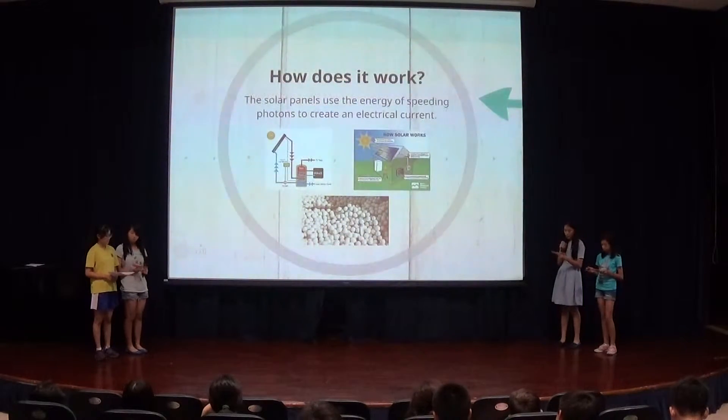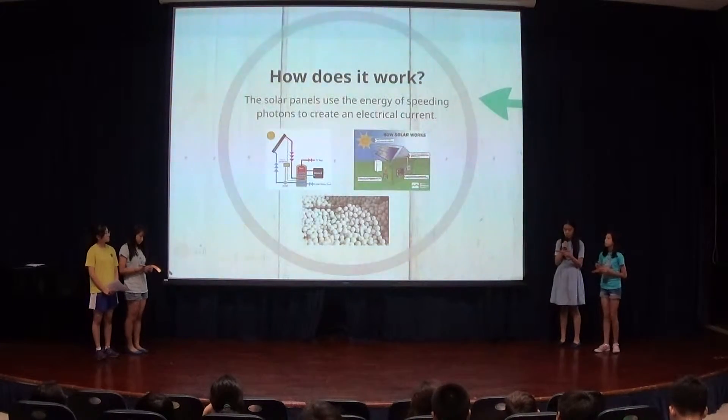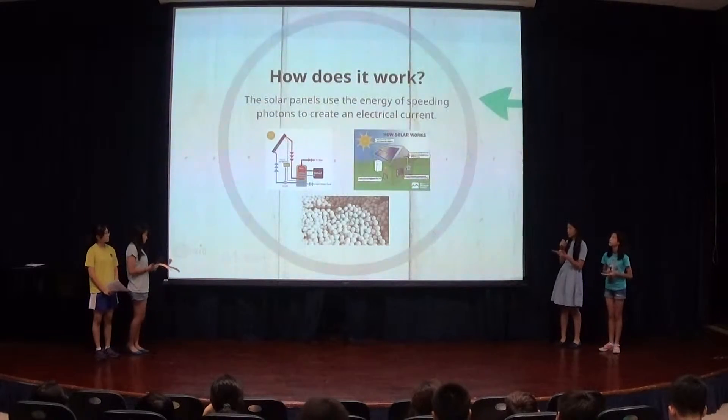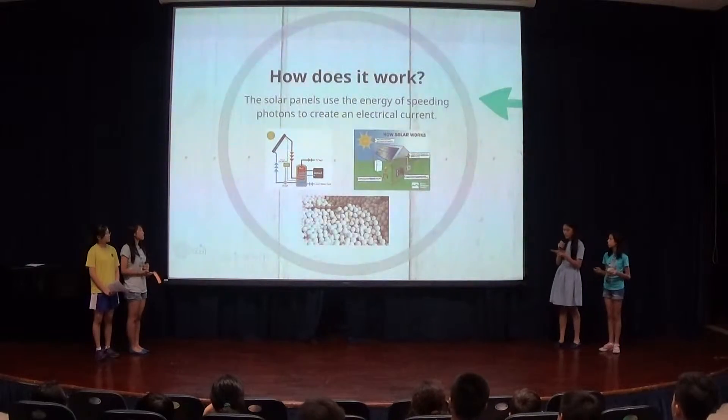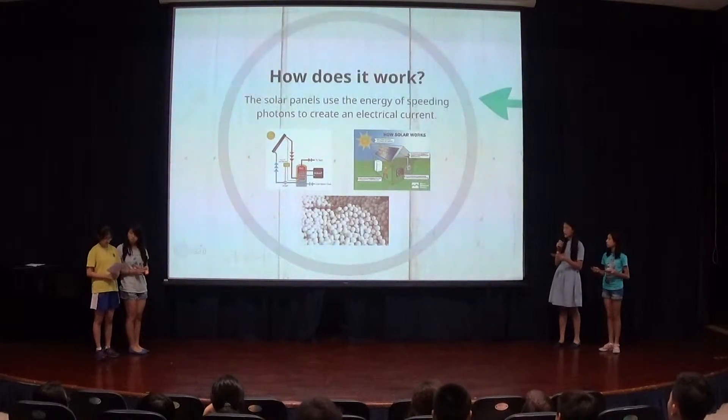How does solar energy work? Solar energy can be made in three different ways: by focusing the sun's rays onto photovoltaic cells to produce electricity, or onto water to produce steam that drives a turbine to generate electricity, or by retaining and storing solar heat into heat-absorbing materials.